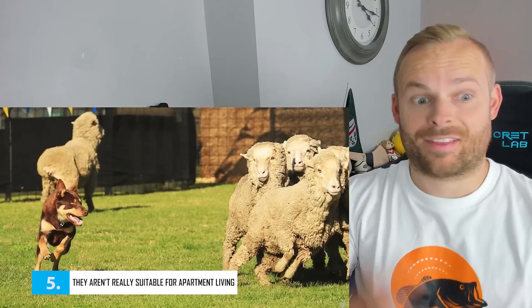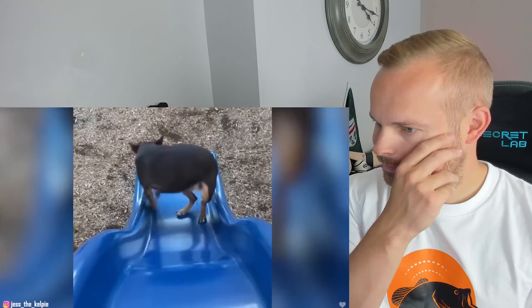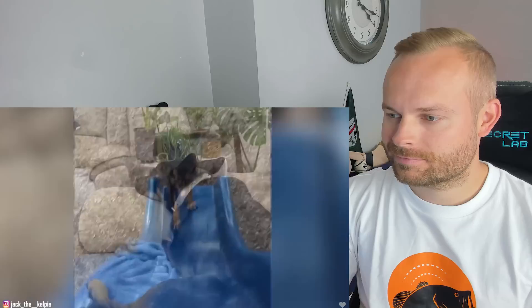Number 5: They're Not Really Suitable for Apartment Living. Kelpies were bred to herd sheep across vast open spaces. While these dogs don't need a farm and a flock to thrive, they do appreciate a large fenced yard and lots of opportunities for exercise. As such, these guys will probably not be suitable in an apartment. If you live in condos or apartment buildings, the Australian Kelpie may not be the right breed for you. These dogs will do better in large homes and will definitely look forward to having their own space.